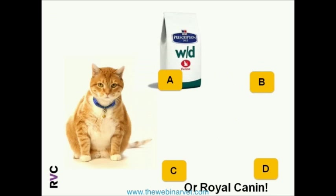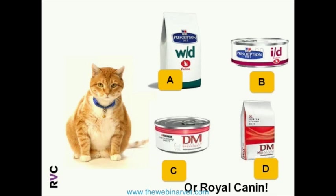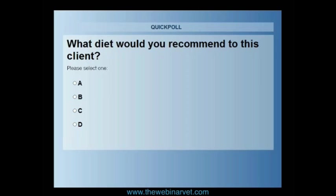Let's have a little quiz. We have a cat diagnosed with diabetes mellitus, possibly a bit on the chubby side. The options are: Hills WD high-fiber diet; Hills ID highly digestible diet; Purina DM tinned diet — a low-carb, high-protein option; and Purina DM dried diet — also high-protein, low-carb. It's about the philosophy behind these types of diets. Which diet would you start in this diabetic cat?